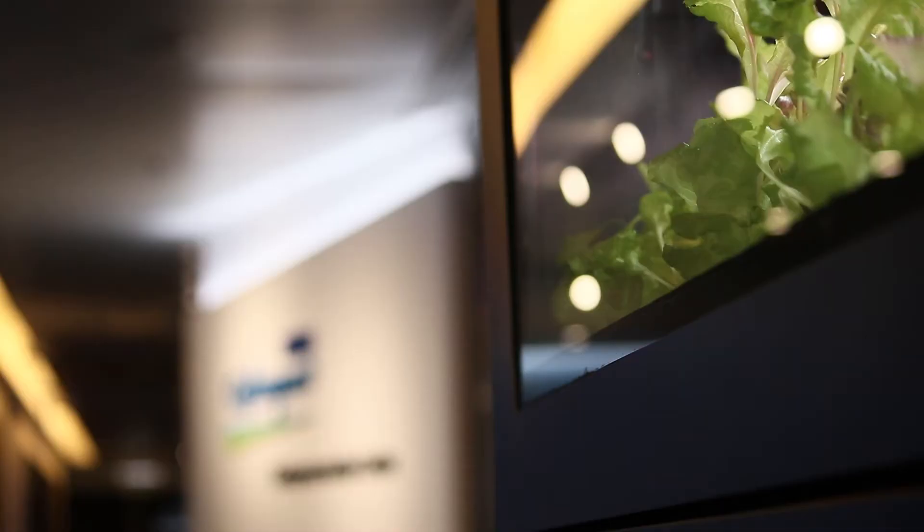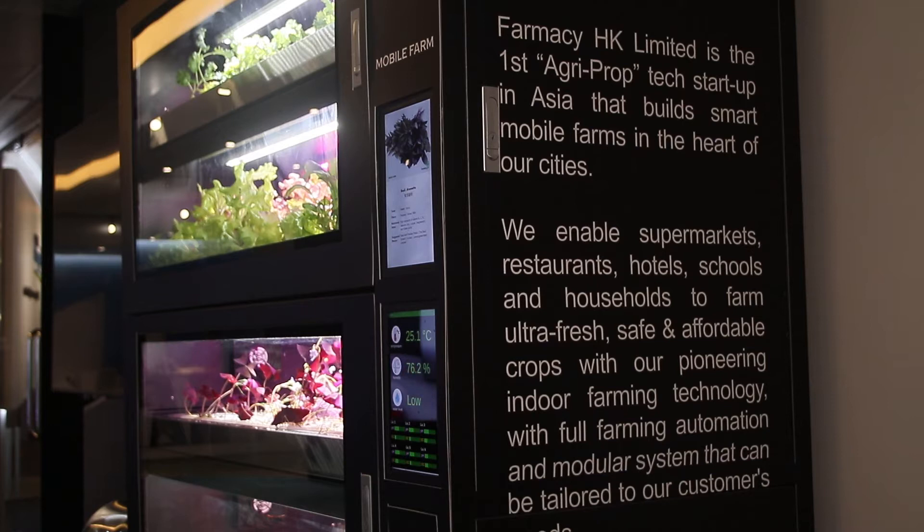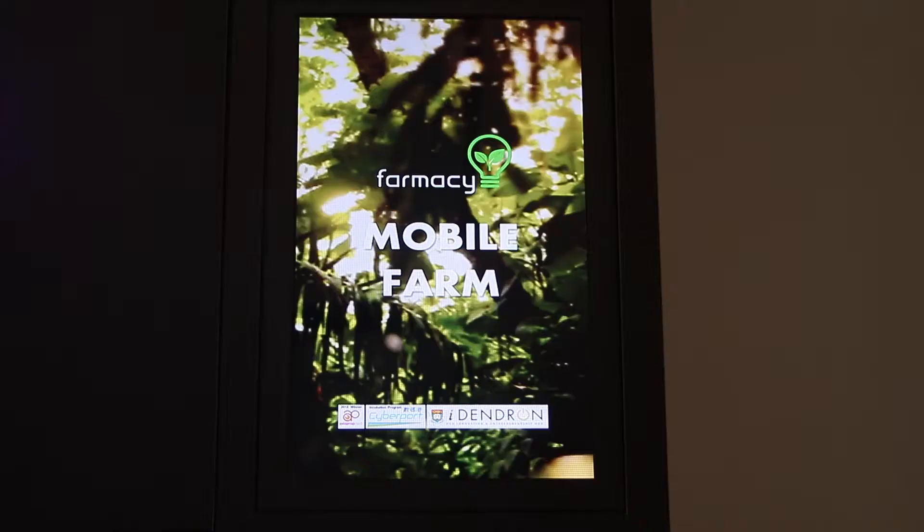We're at the Entrepreneurship Center at Cyberport in Hong Kong, and this right here is the smart mobile farm developed by tech firm Farmacy.